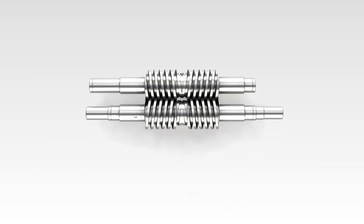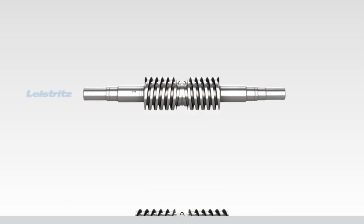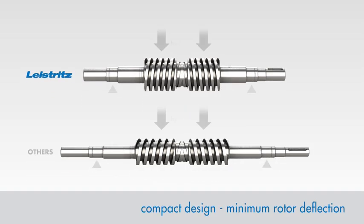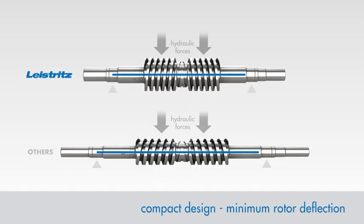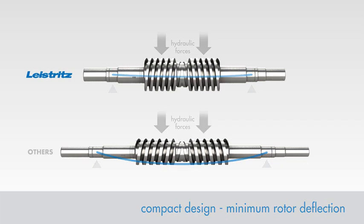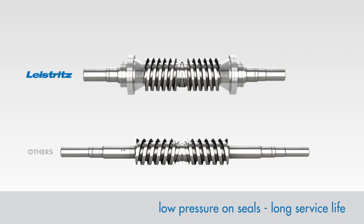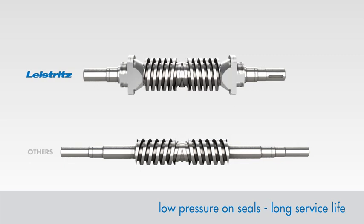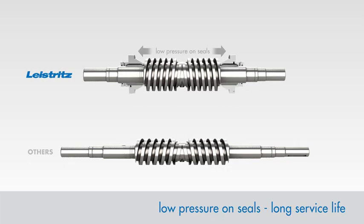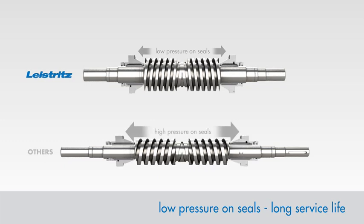The Leistritz screw pump technology is characterized by the following advantages. Our compact design reduces rotor deflection caused by hydraulic forces generated during operation. The location of mechanical seals on the suction side of the pump provides a reduced load on the seal components, resulting in long service life and extended maintenance intervals.